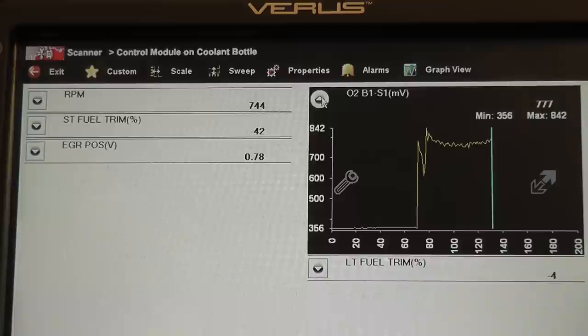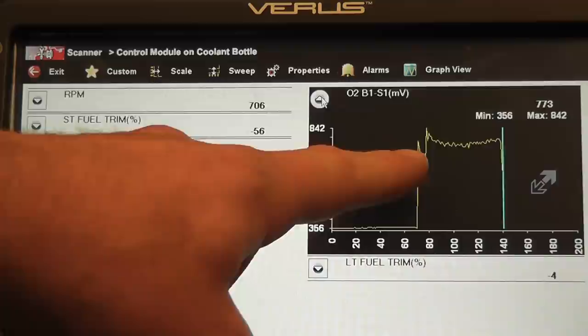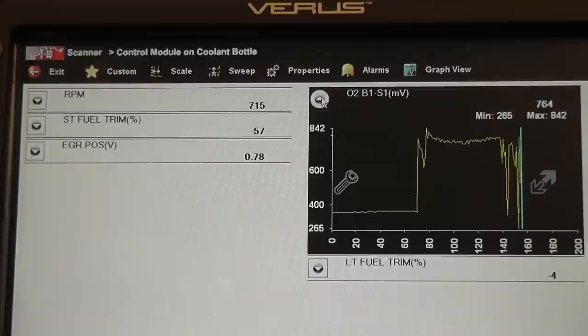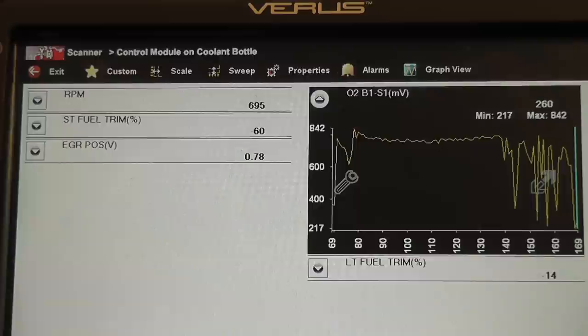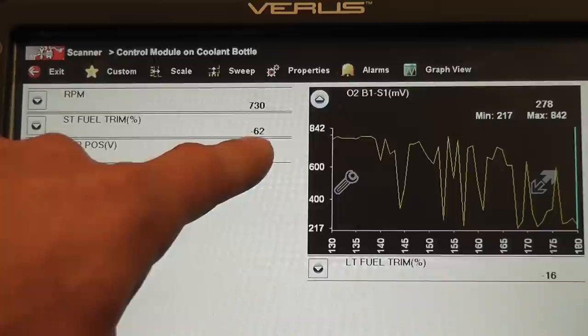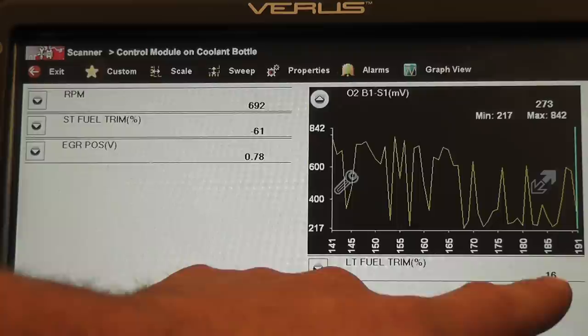Negative 32, negative 35, negative 40. This is a really bad rich condition as noted by the O2. One concern is whether this sensor is lying to us. Based on the owner's symptoms — long crank time and poor miles per gallon — the chances of this sensor being bad are slim to none. Now that the O2 is actually fluctuating, it tells me the sensor is functional and not stuck. We're at minus 50, minus 60 on short-term fuel trim — the highest, or lowest, I've ever seen. Long term is starting to counter, trying to bring the short term back into a normal range.